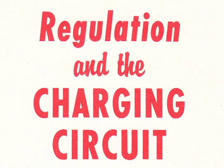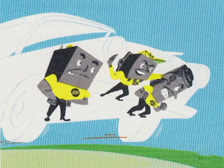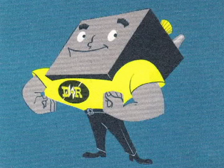Under the hood of every car there is a power team that furnishes energy for the automotive electrical system. This charging team has three members connected together. Let's meet them one at a time and see what each one does and how they work together in the circuit. First, of course, is the battery.